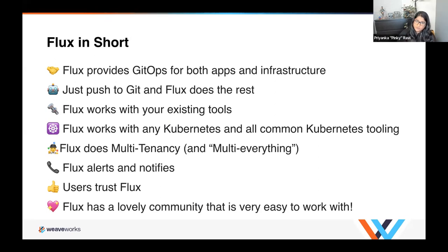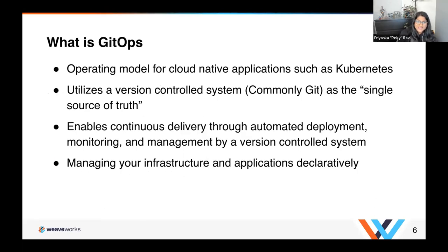Basically: Flux provides GitOps for both apps and infrastructure — you just push to Git and Flux does the rest. It works with your existing tools and with any Kubernetes tooling you may be using. Flux does multi-tenancy — and we like to say multi-everything. It alerts and notifies, users trust Flux, and Flux has a lovely community that is very easy to work with. I will come back to these.